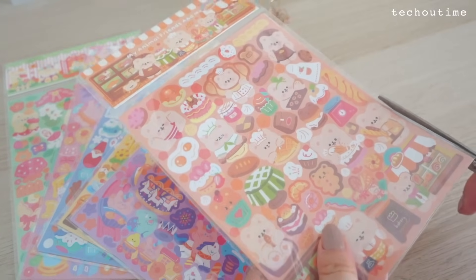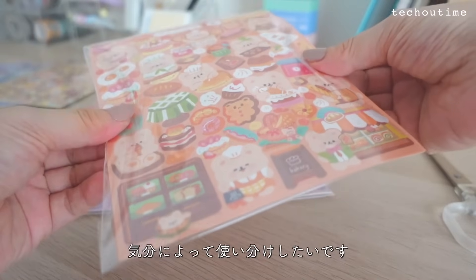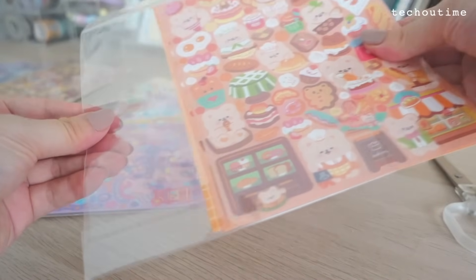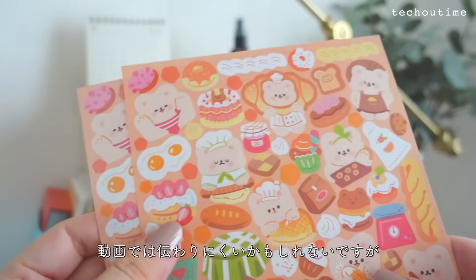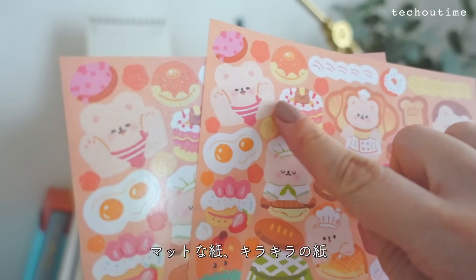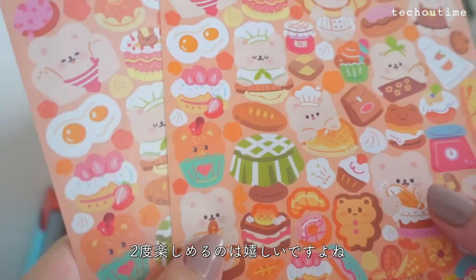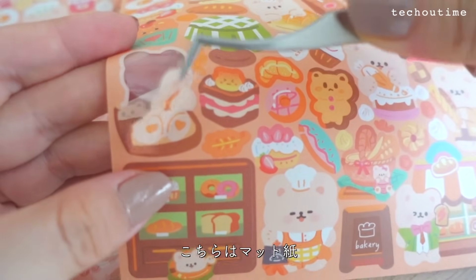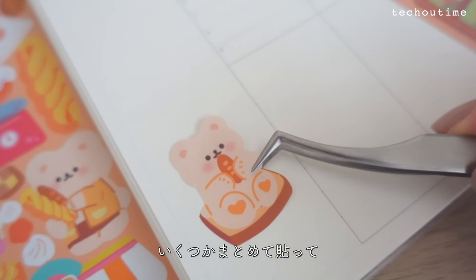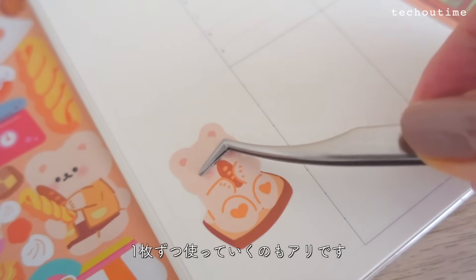続いてマイアニマルフレンズ＆ミシリーズ、全6種類。全てのステッカーは基本的に私が使いたいなと思ったもの、気に入ったものだけを入荷するようにしています。このシリーズは大小のステッカーがたっぷり入っていて子供から大人まで楽しく使えるところがいいなと思って入荷しました。シーンごとにカラーが分かれているので気分によって使い分けしたいです。マットな紙とキラキラの紙2種類に印刷されているので2度楽しめるのは嬉しいですよね。